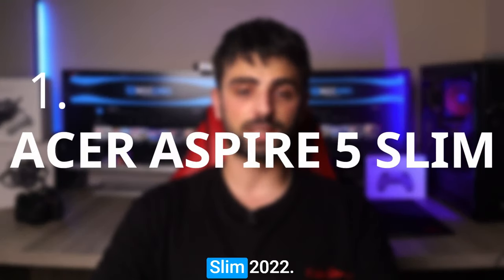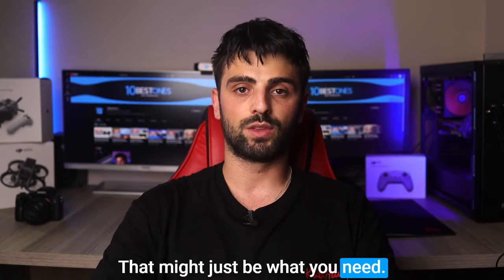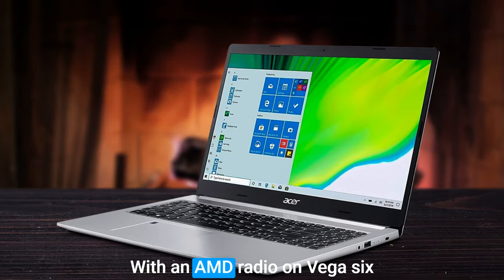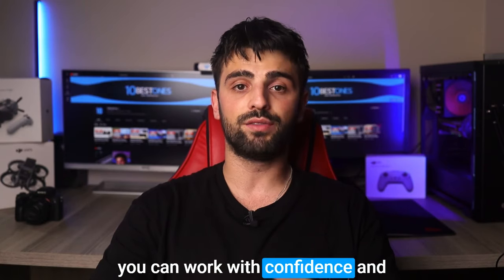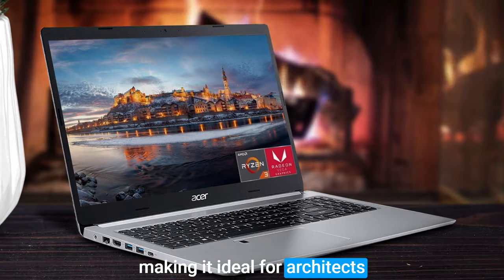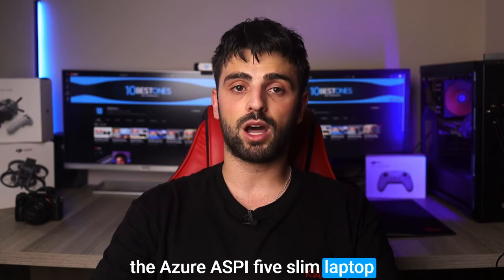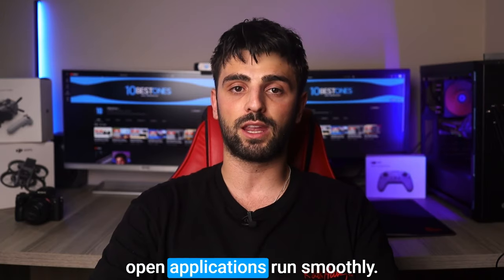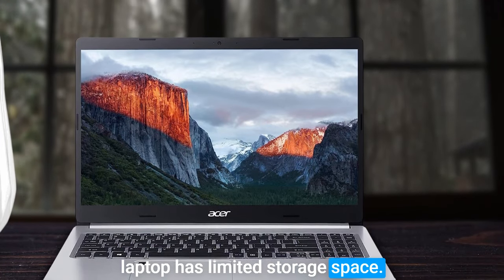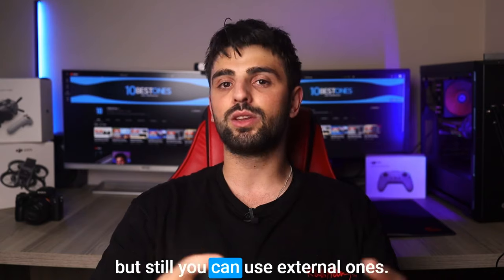Number 1: Acer Aspire 5 Slim 2022. Last but not least, the Acer Aspire 5 Slim laptop offers great battery life, sustained performance, and modern features that are essential for anyone on the go. With AMD Radeon Vega 6 graphics and a backlit keyboard, you can work with confidence and comfort. This ultra-thin device is lightweight and portable, making it ideal for architects who are always on the move. Despite its slim design, the Acer Aspire 5 Slim has 8GB of high-bandwidth RAM to ensure all your open applications run smoothly. One thing to keep in mind, however, is that it has limited storage space — the 128GB solid-state drive may not be enough for architects who need to store large design files and software, but you can still use external storage.